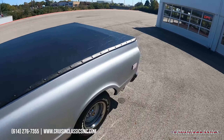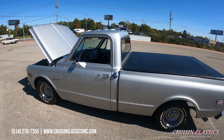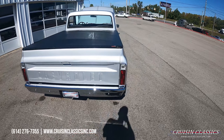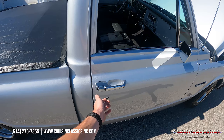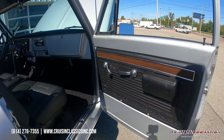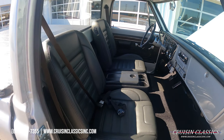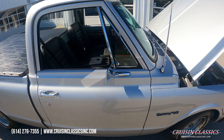If you guys are interested in this truck, give us a call — phone number 614-276-7355. Like I said, great sound out of this exhaust. You do have dual chrome exit exhaust out the back. Again, guys, phone number 614-276-7355.